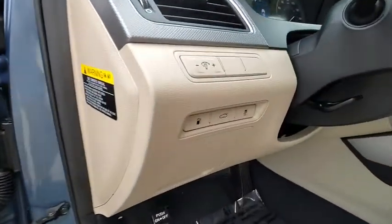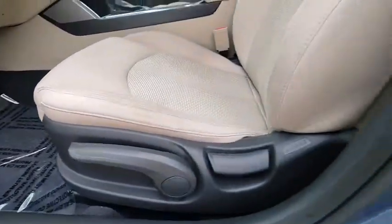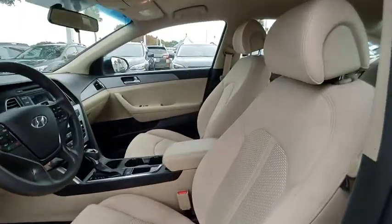Cloth seats, perimeter alarm, body color door handles. Wouldn't you look great in this vehicle? Stop in today and see for yourself.